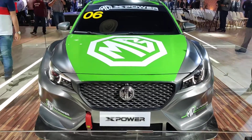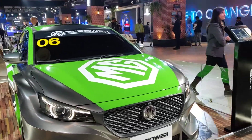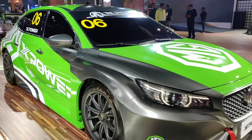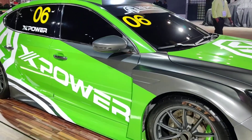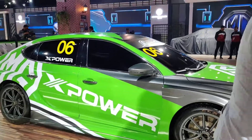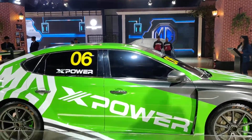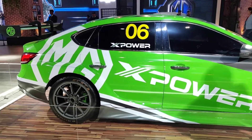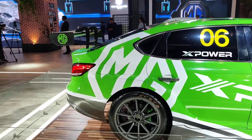SAIC, which happens to be the parent brand of the British company MG, decided to start the MG XPower division for sports cars. MG has been into performance racing since the 1920s, so a comeback into the sports segment is expected from the company, and drivers expect that kind of performance and cutting-edge technology from them.